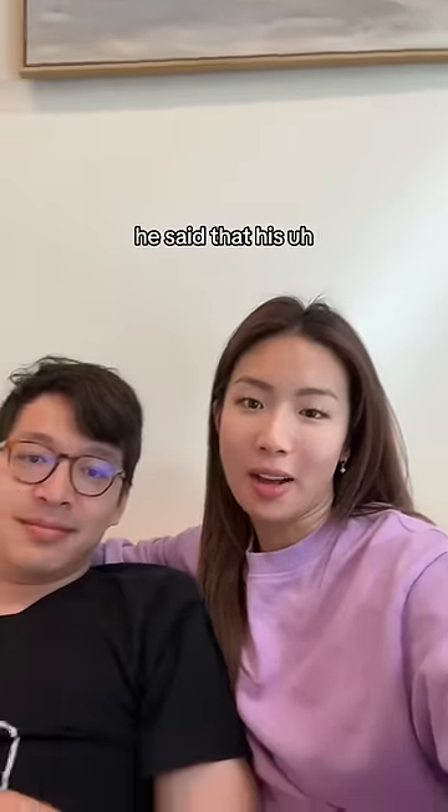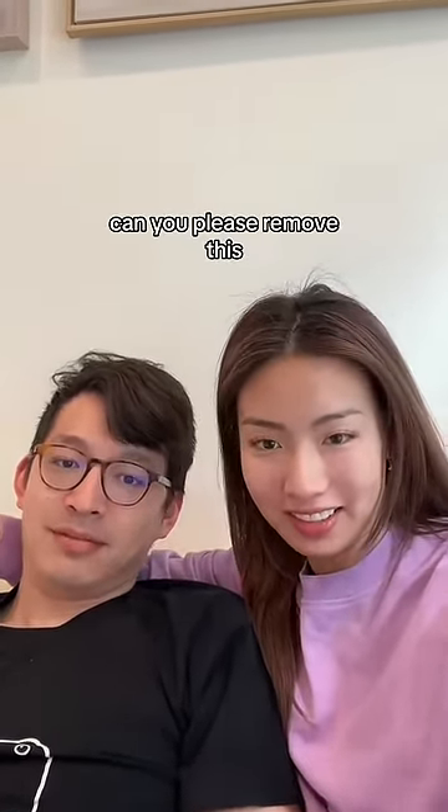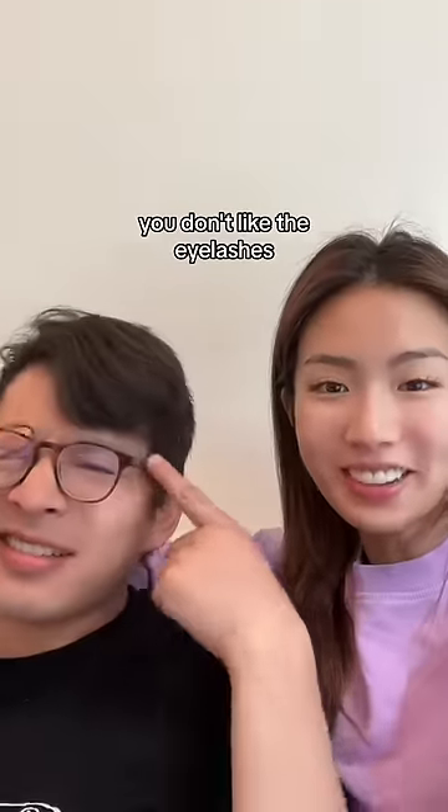He said that his name was looking a little naked, so he wanted to add a little extra. Can you please remove this? You don't like the eyelashes? No.